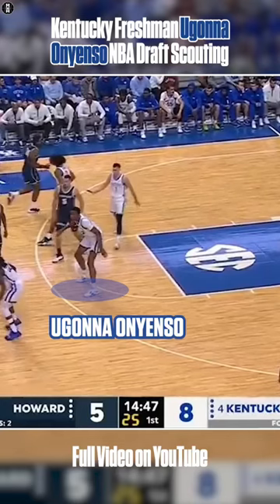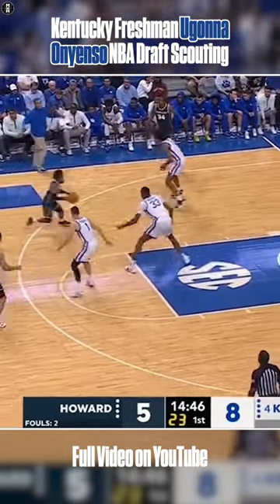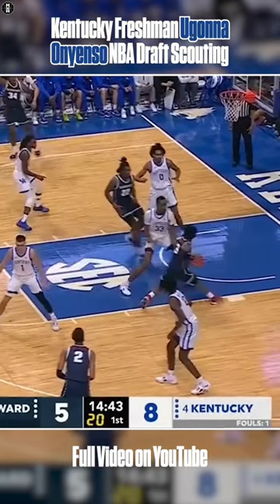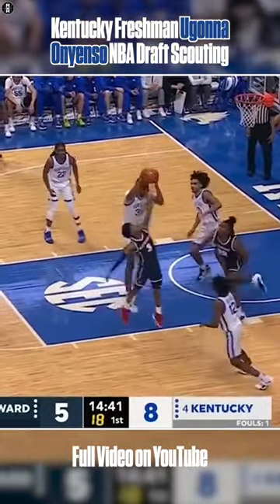You can tell there are some traits with him that are really projectable to the next level. He does a good job containing, flipping his hips like that — watch the way his hips just hinge and flip really quickly and fluidly. And then a lot of young shot blockers, especially those who should still be in high school, are jumping early multiple times, but he stays patient.